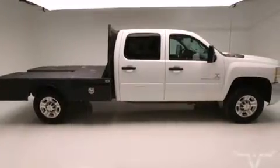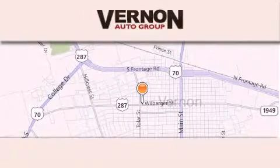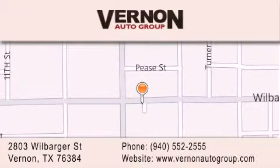This automobile won't last long at this price. Call and arrange a test drive now. Vernon Auto Group is located at 2803 Wilbarger Street in Vernon. Our goal is to exceed all of your expectations to ensure that you'll return for future visits.